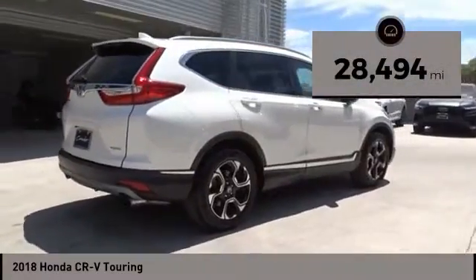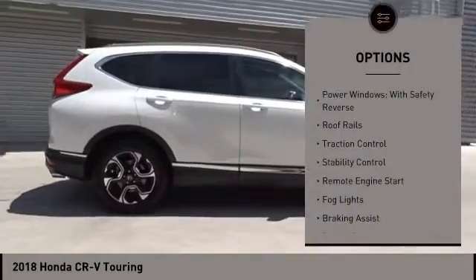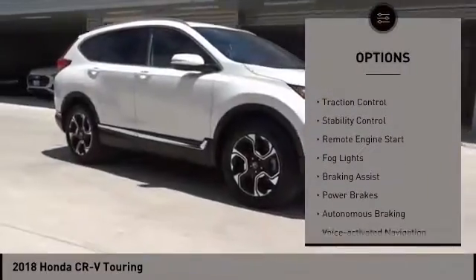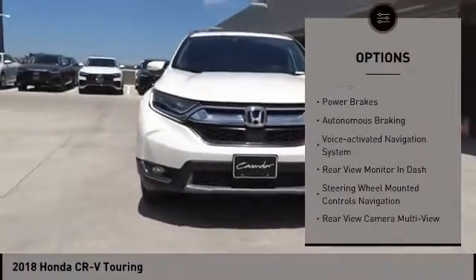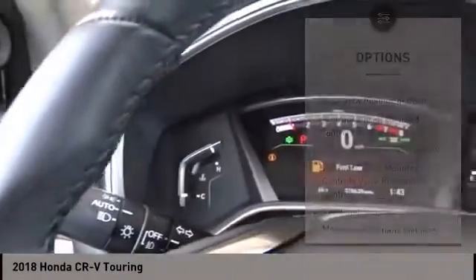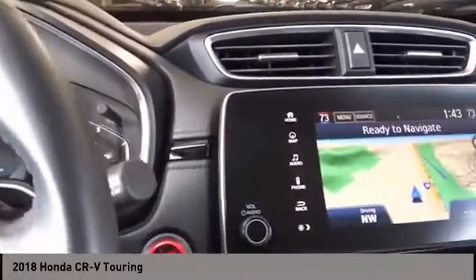This vehicle has less than 30,000 miles. Here are some of this vehicle's great options: power windows with safety reverse, roof rails, traction control, stability control, remote engine start, fog lights, braking assist, power brakes, autonomous braking, and a voice-activated navigation system.